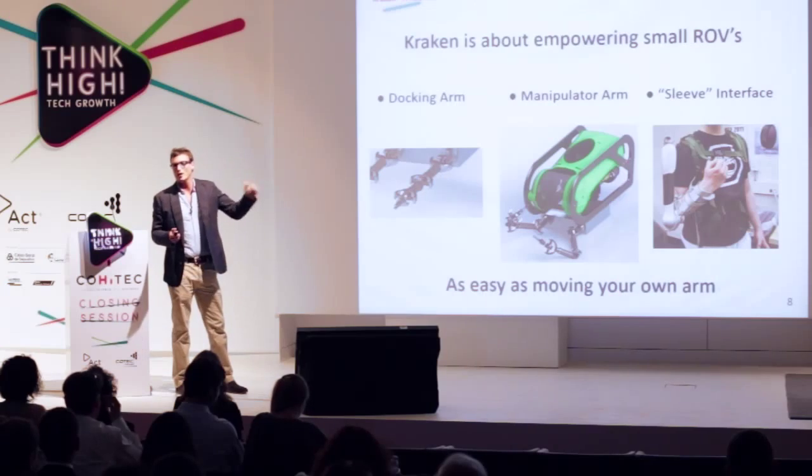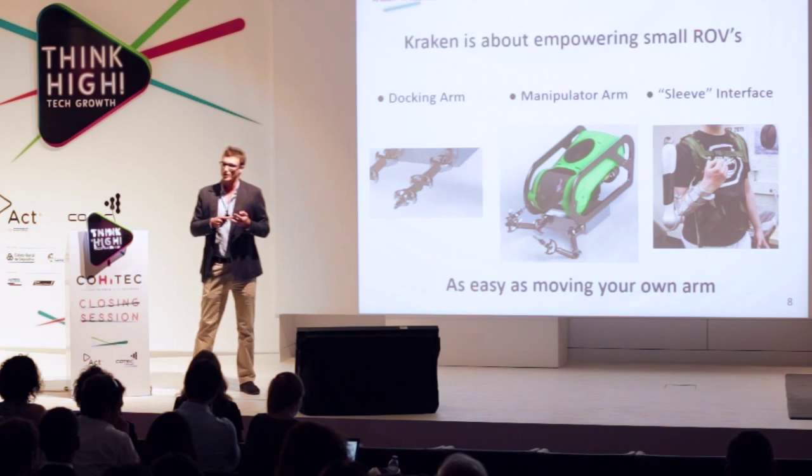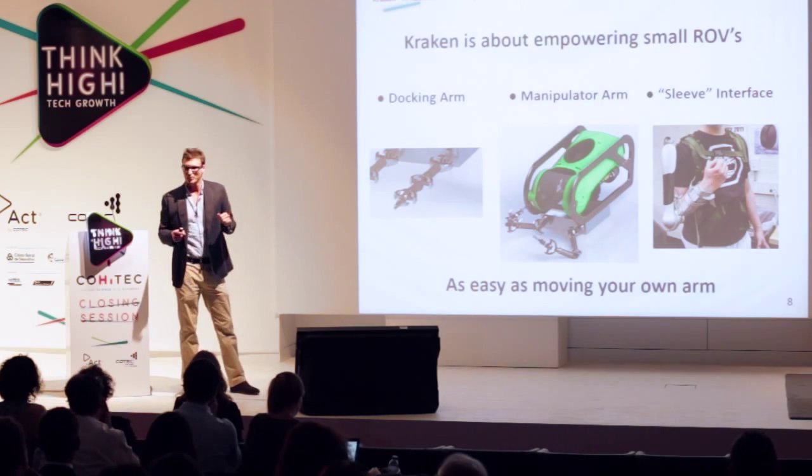This is where the Kraken comes in, because the Kraken is all about empowering small ROVs. It has three components. The first is a docking arm. This docking arm allows it to attach to the structure it's about to operate on, giving it much more stability and consequently precision in the operation.